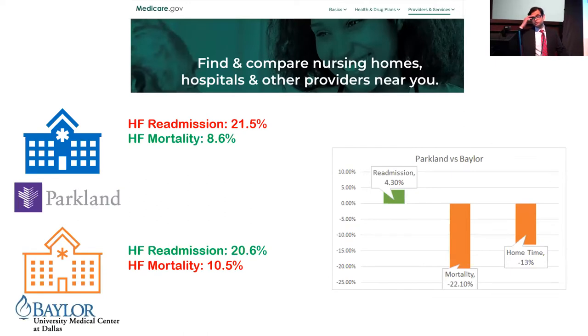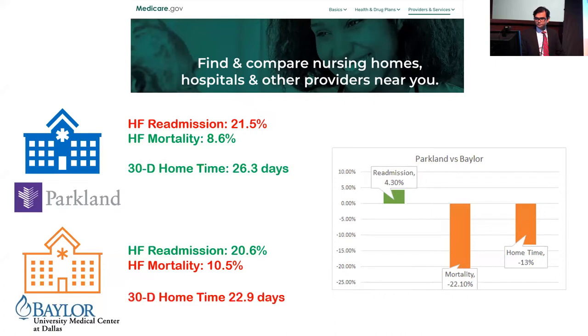Coming back to the two hospital cases I discussed at the outset — Parkland and Baylor — where one had higher readmission but lower mortality. Looking at home time accounting for everything, we see a 13% lower home time at Baylor compared to Parkland. Despite Parkland's higher readmission rate, its lower mortality and lower SNF/LTCH burden result in better home time — 26 days at Parkland versus 22 days at Baylor — for a hospital that would otherwise have been penalized as a worse performer based solely on heart failure readmission rates.